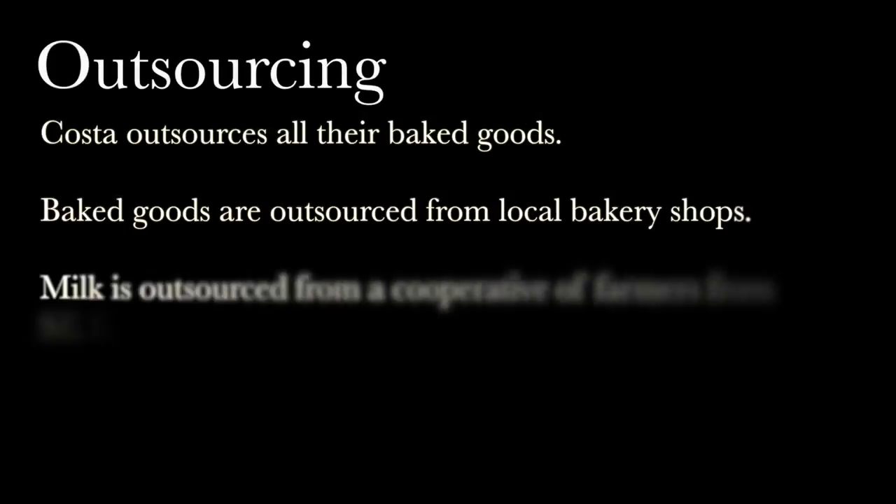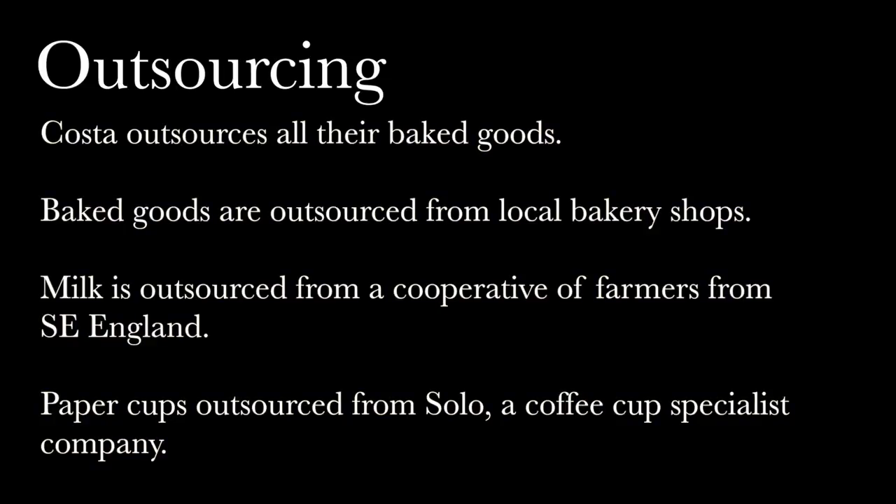Costa only produces its coffee from the very beginning; conversely, it outsources all the other products sold in their shops. The company receives all the pastry and cake sold in its shops from local family bakeries, including muffins, cakes, shortbreads, and biscuits. The milk is procured locally by cooperative farmers in the southeast of England. Moreover, the paper cups used to serve the coffee are outsourced from a company named Solo, which produces cups for many different large coffee chains.